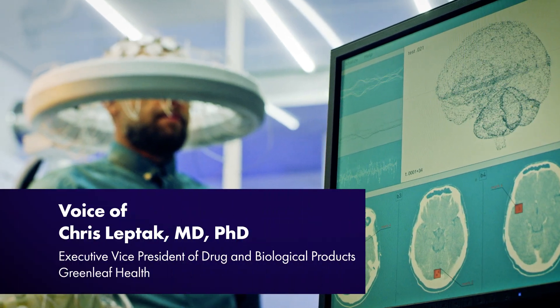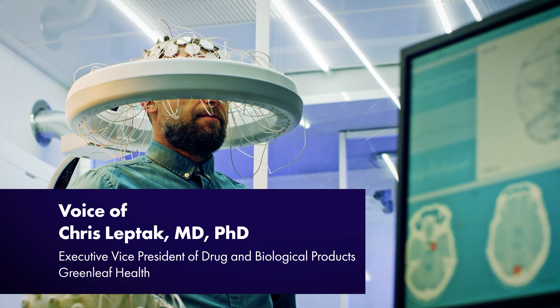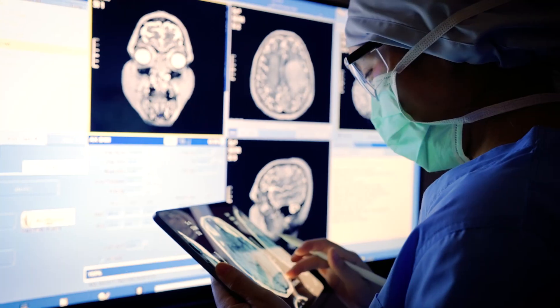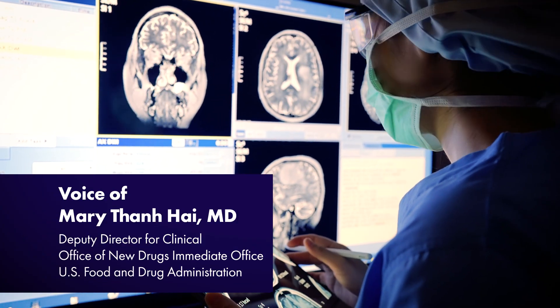In terms of validation, you want to link the biomarker to its context of use. You're certainly going to look at the benefits and risks of introducing that variability, and what needs that biomarker is intended to address.